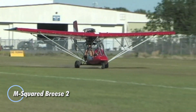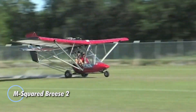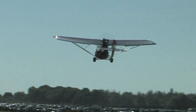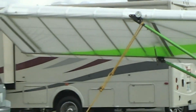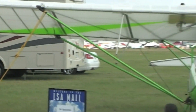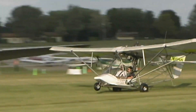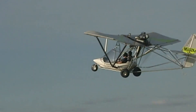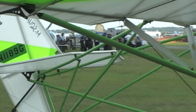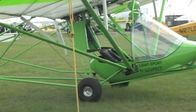The M² Breeze 2 is a versatile, high-wing strut-braced ultralight aircraft designed for pilots seeking a dynamic and compliant flying experience. Powered by a 65-horsepower Rotax 582 engine, it offers impressive performance and reliability. With a maximum takeoff weight of 1,320 pounds, it can be upgraded to 1,430 pounds when equipped with floats, expanding its capabilities for water takeoffs and landings.